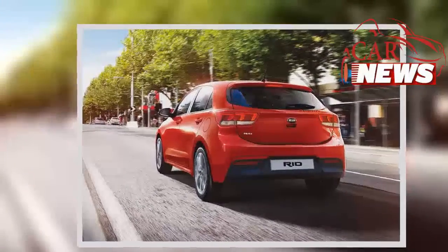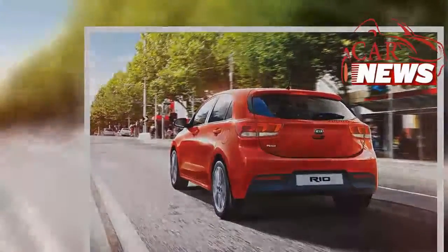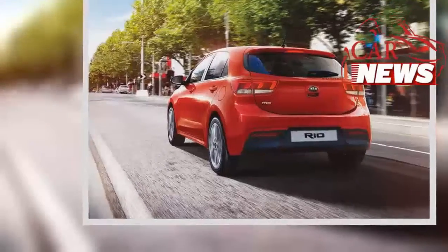Lately, the Korean manufacturer has been spicing up some of its more sedate cars like the Sportage, Sorento, Picanto, and Ceed with its GT-Line specification.